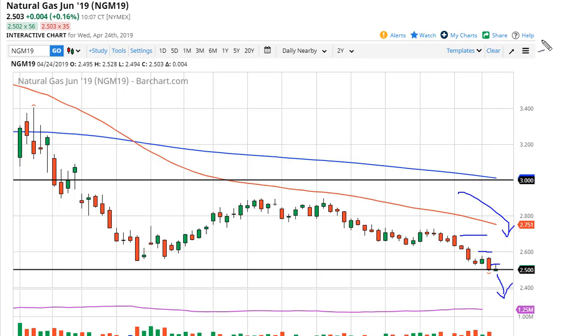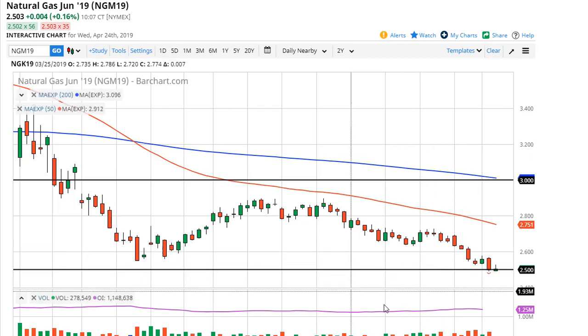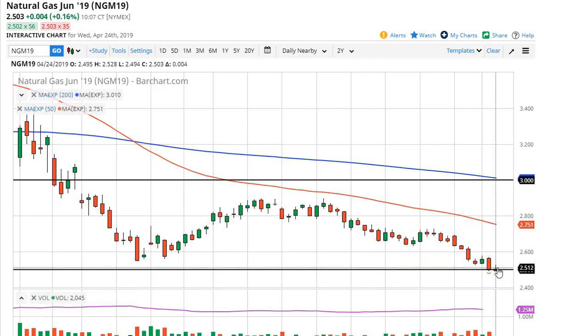A breakdown below this opens the door to 2.25. Nat gas is just dead. I get a lot of questions — can we buy it now? There is nothing on this chart, even though we're in an area that shows support, that suggests you should even be entertaining that idea.